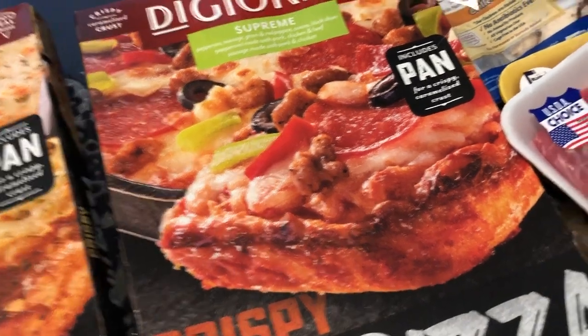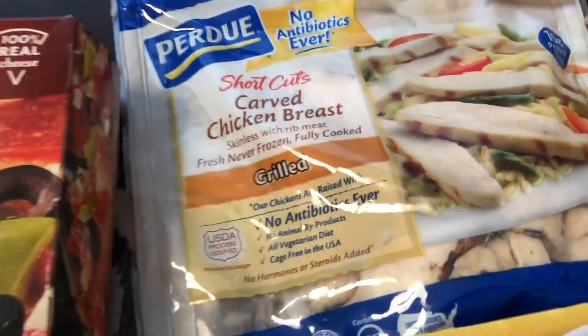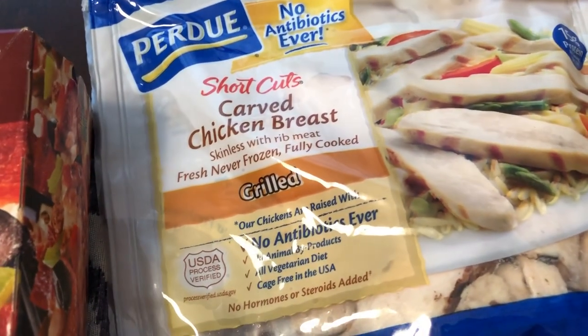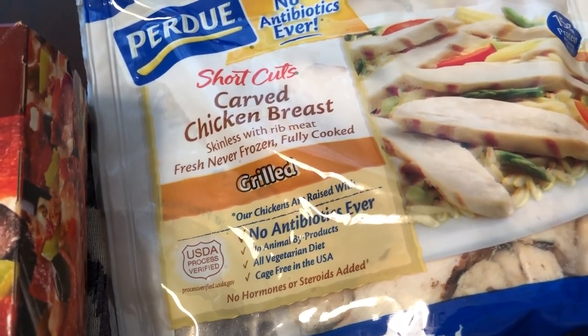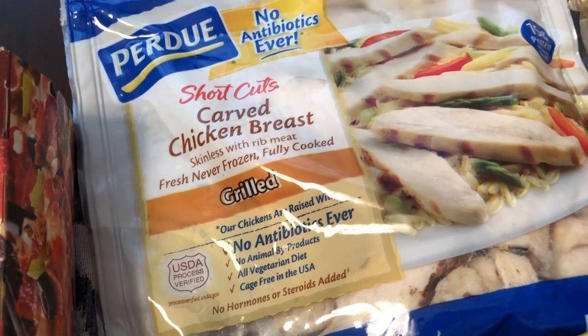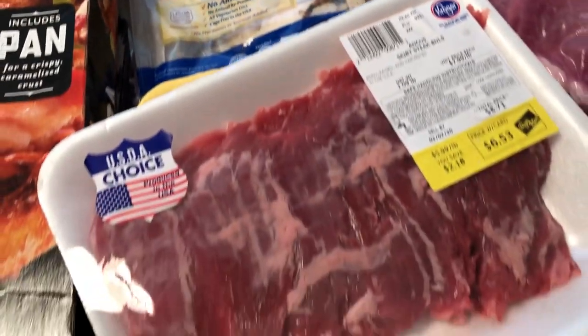My fifth participating item was a Purdue chicken breast — nine ounces for $2.49. I grabbed it in case we have a salad or if Howard wants a chicken quesadilla instead of steak.